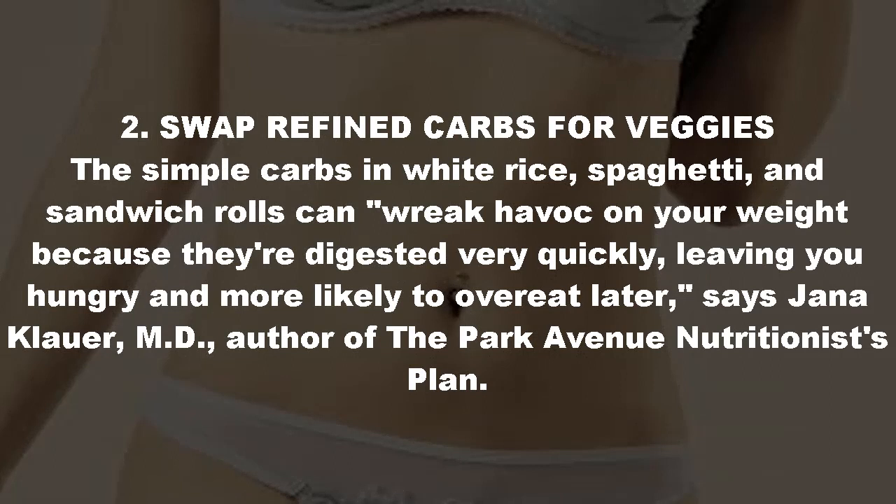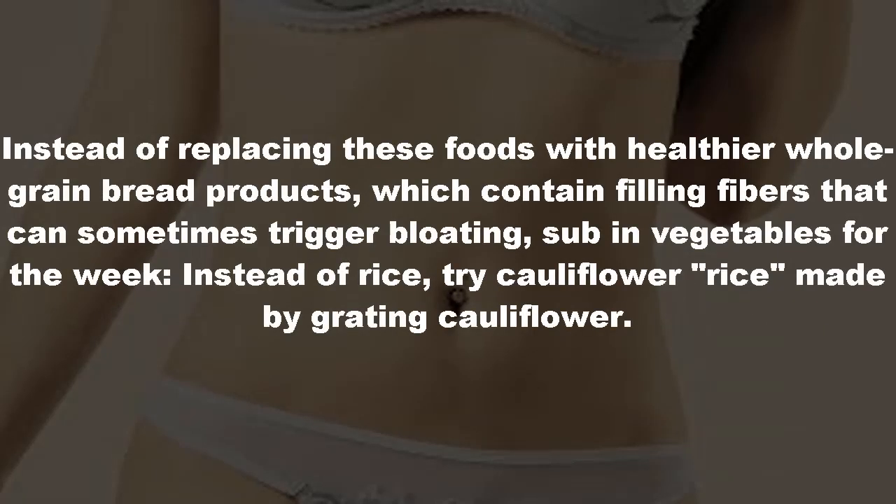Tip two: swap refined carbs for veggies. The simple carbs in white rice, spaghetti, and sandwich rolls can wreak havoc on your weight because they're digested very quickly, leaving you hungry and more likely to overeat later, says Jana Clower MD, author of The Park Avenue Nutritionist's Plan. Instead of replacing these foods with whole-grain bread products, which contain filling fibers that can sometimes trigger bloating, sub in vegetables for the week.